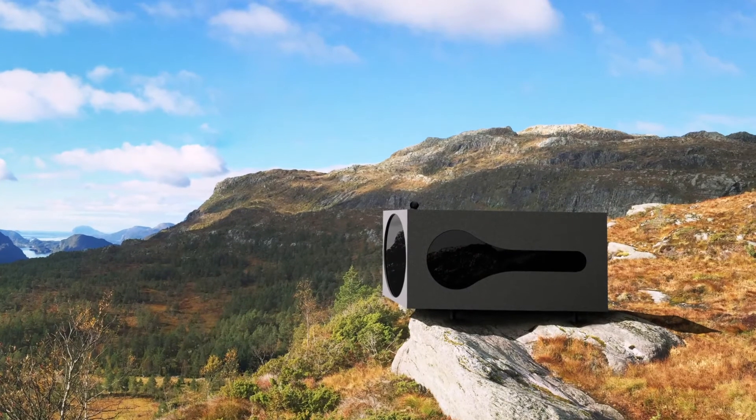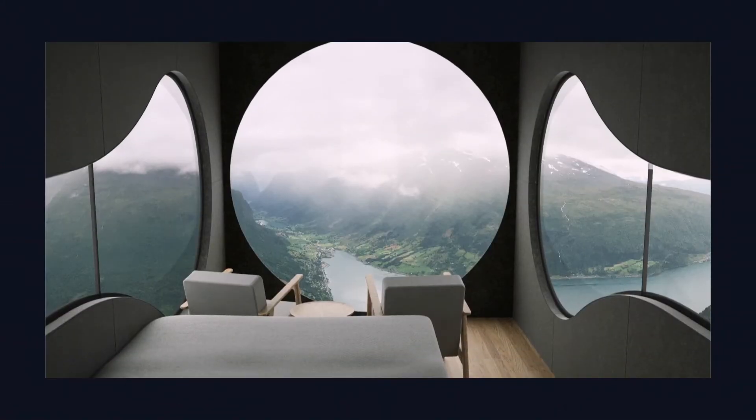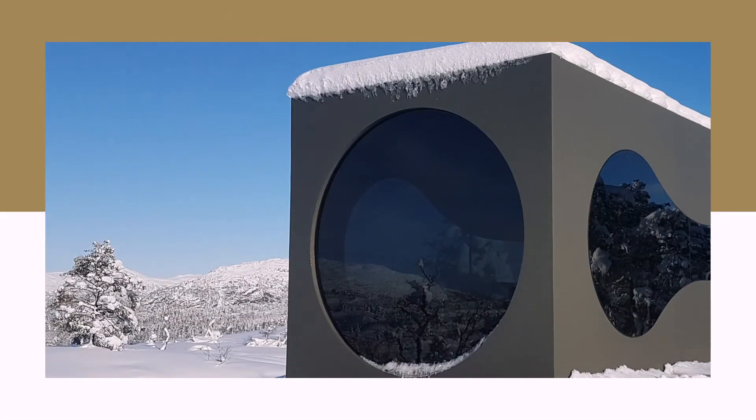Designed by Norwegian architects under the name Livit, the Bird Box is a prefabricated cabin inspired by — you guessed it — a birdcage. The Bird Box is designed to bring people closer to nature. Its minimalist design provides maximum comfort and highlights the surrounding landscape.